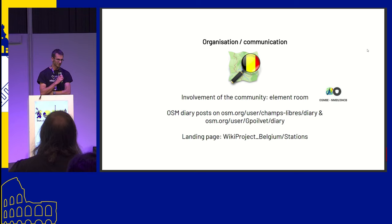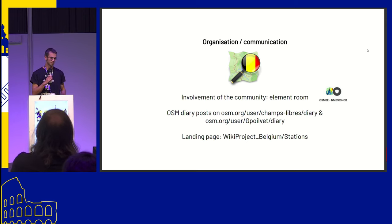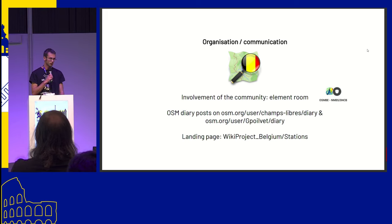It's very cool to be part of the Belgian OSM community. There is good involvement with other contributors. We've set up an Element room to discuss the project — how to map things and what's missing. There are detailed diary posts on the Champs Libres account and also one from Gilles, where you can find really detailed information and tips about how to map things and what is still missing in Belgium. And of course there is a landing page in the wiki about the project.